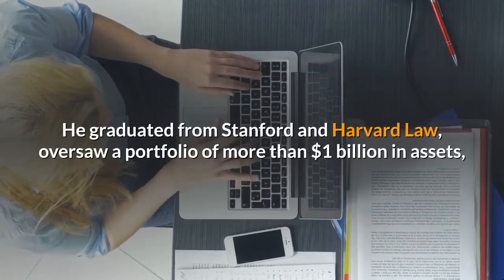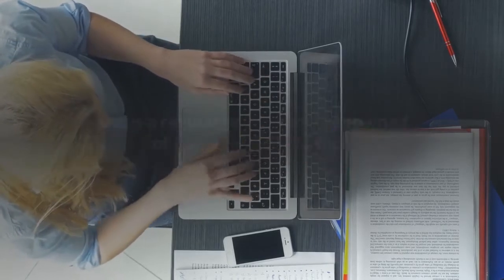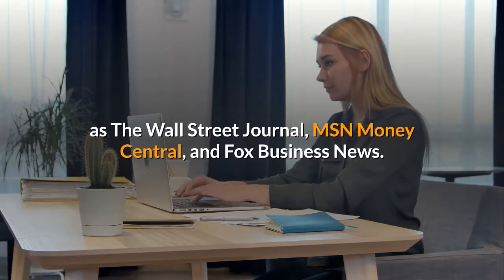He graduated from Stanford and Harvard Law, oversaw a portfolio of more than $1 billion in assets, and is a regular on the most renowned financial outlets, such as The Wall Street Journal, MSN Money Central, and Fox Business News.